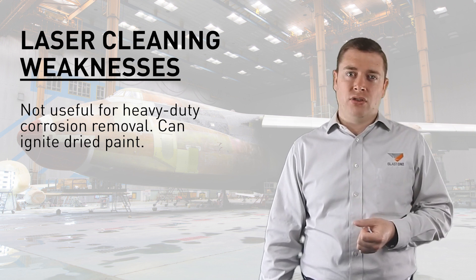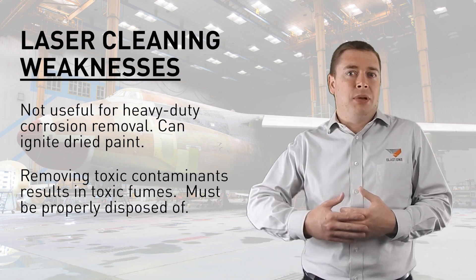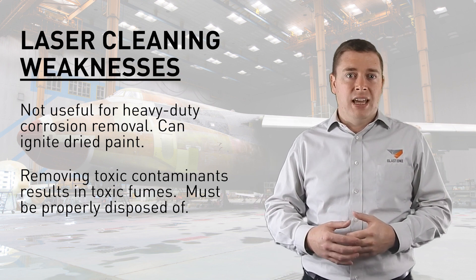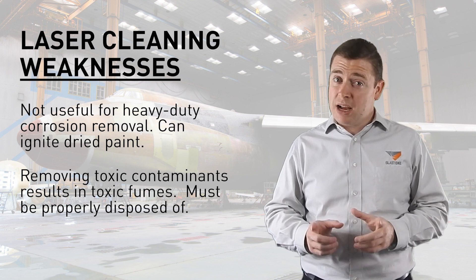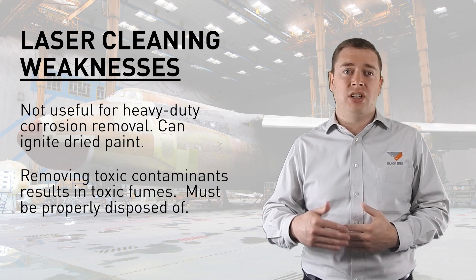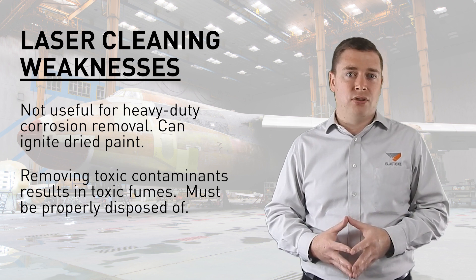Another problem often occurs when trying to use laser to remove toxic contaminants, as it can release a lethal gas. Even if you're collecting in a dust collector, the dust is still going to be lethal and must be disposed of properly. Laser is not magical and you can't just make materials disintegrate to nothing — it turns them into smoke, and therefore it doesn't work for thicker materials. You must burn through the materials and as a result you can get toxic fumes.